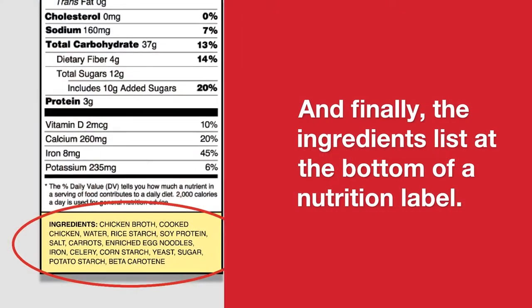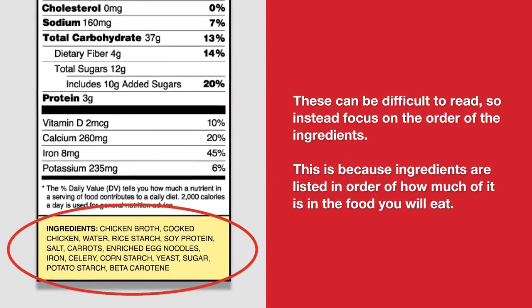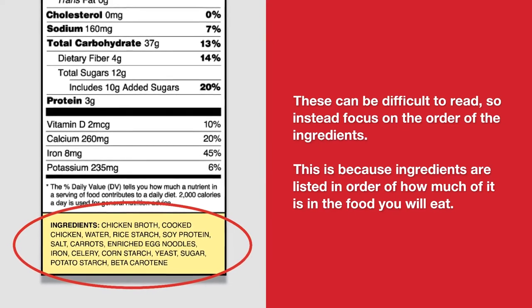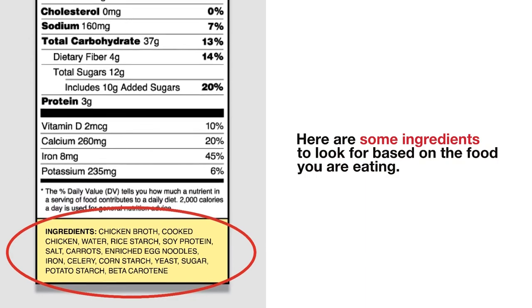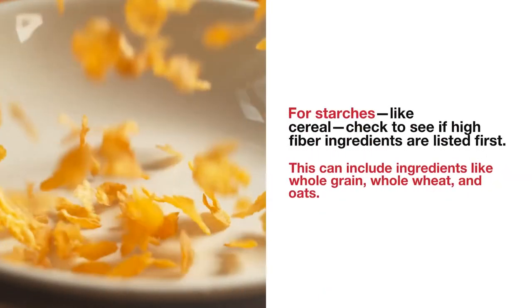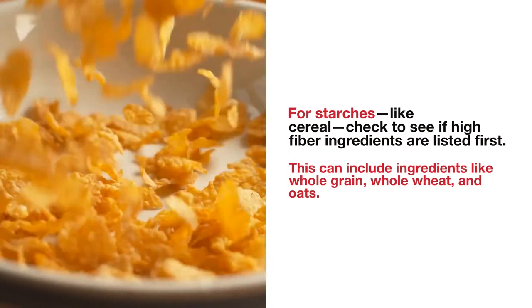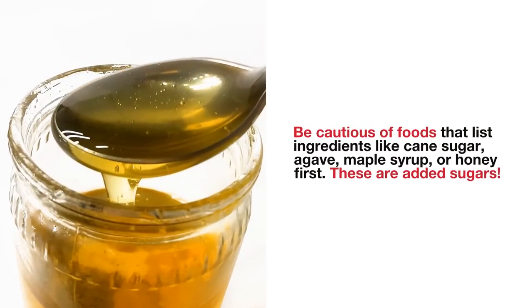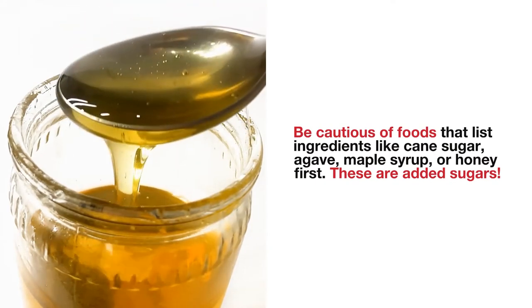And finally, the ingredients list at the bottom of a nutrition label. These can be difficult to read, so instead focus on the order of the ingredients, because ingredients are listed in order of how much of it is in the food you will eat. For starches like cereal, check to see if high fiber ingredients are listed first — this can include ingredients like whole grain, whole wheat, and oats. Be cautious of foods that list ingredients like cane sugar, agave, maple syrup, or honey first. These are added sugars.